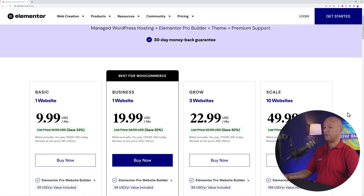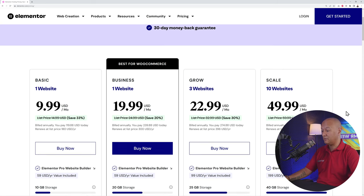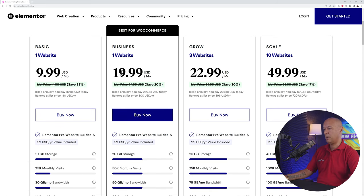Let me show you the pricing. You don't have to buy hosting separately, you don't have to buy the Pro version of Elementor — all of this is included in the price. It starts at $9.99 per month, and then $19.99 for the Business version, which is best for WooCommerce. Depending on the type of website you want, you can go for the Basic plan for a simple website or the Business plan for e-commerce.